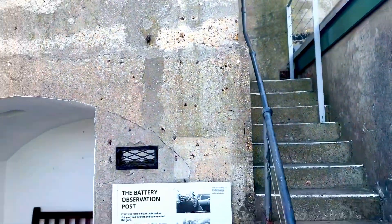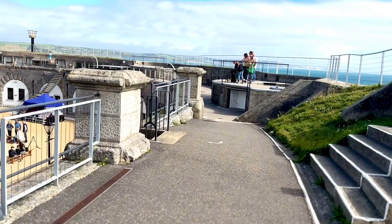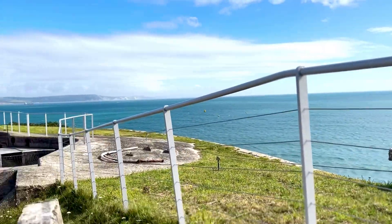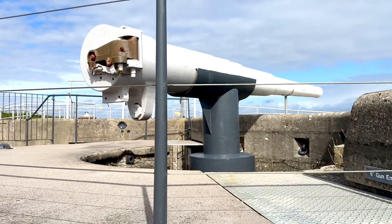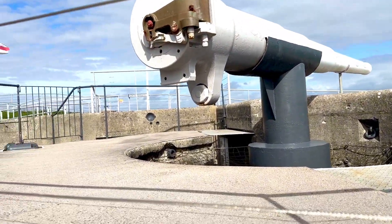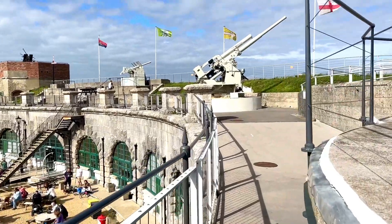We passed the observation post and the battery observation post, and as we climbed the stairs up to the gun deck, the views out to sea were absolutely breathtaking. In 1939, a heavy anti-aircraft battery was established on the glacis of the fort, originally armed with two three-inch guns of World War I origin, then replaced by 3.7-inch Vickers guns in 1940.